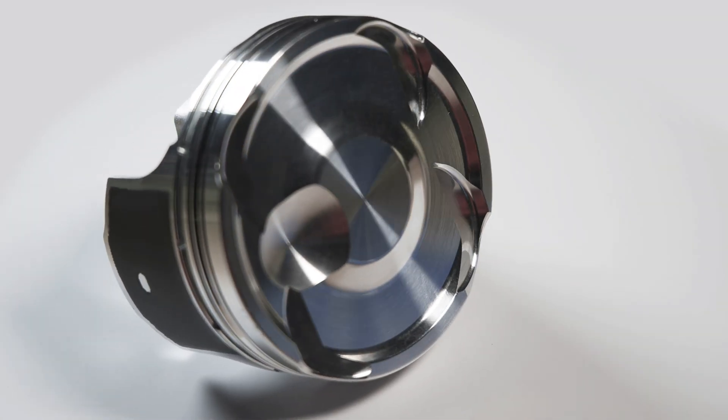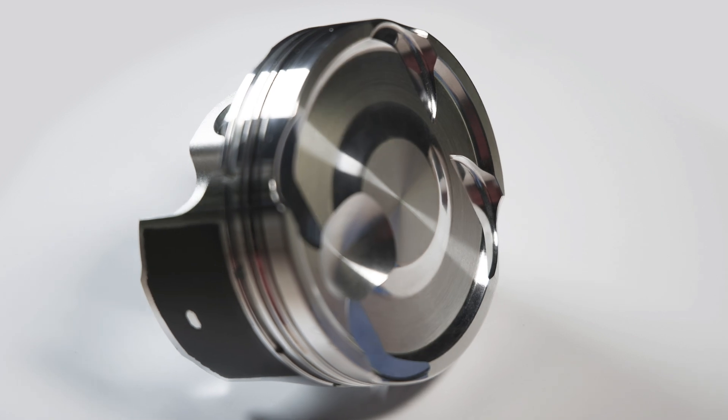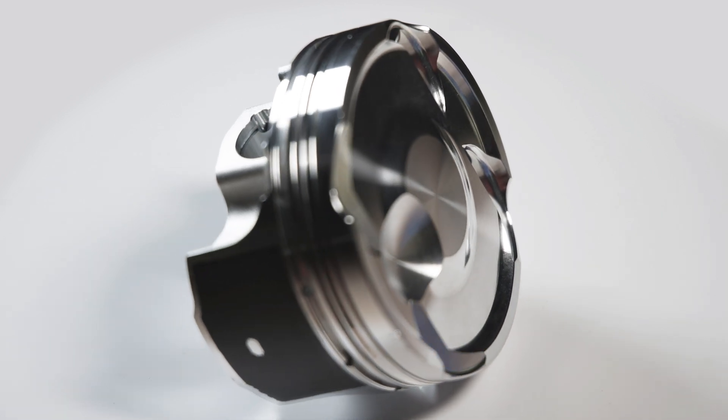First we're going to look at our most popular application. This is the 3.5L EcoBoost, which comes in a Gen 1 and Gen 2. We offer this in standard bore and various oversizes, two different compression ratios, and we have it in our featured Ultra Series and standard series.